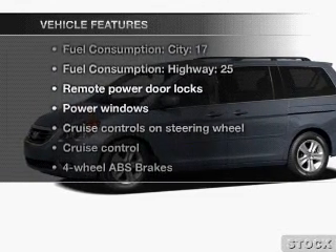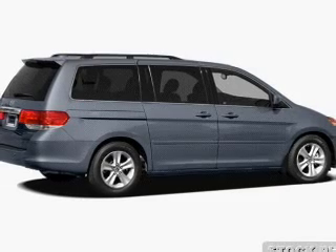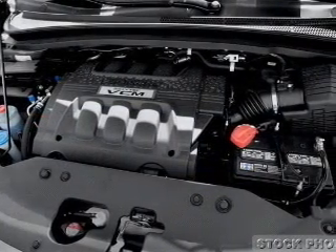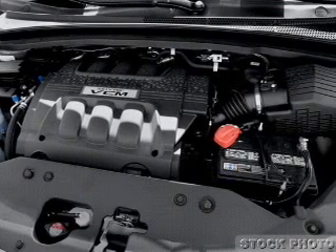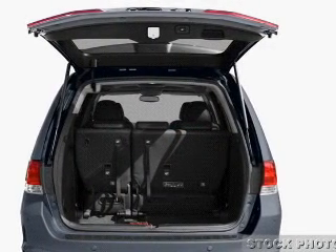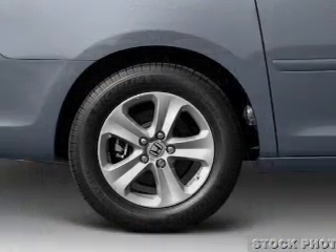you won't want to miss out on the opportunity to own this amazing ride. Air conditioning, power door locks, power windows, power steering, cruise control, power mirrors, and AM-FM stereo with a CD player. Our website offers more information on all of our vehicles. Call us today to start test driving.